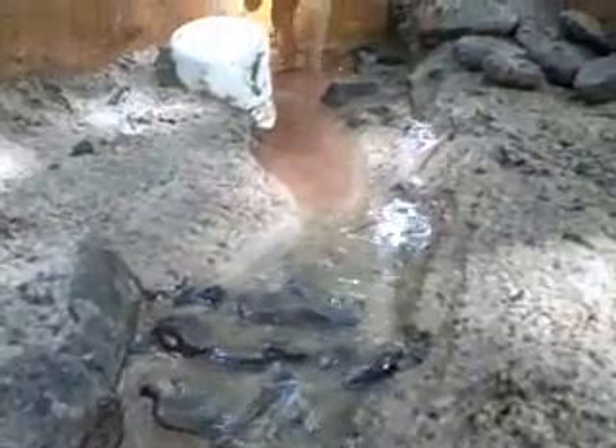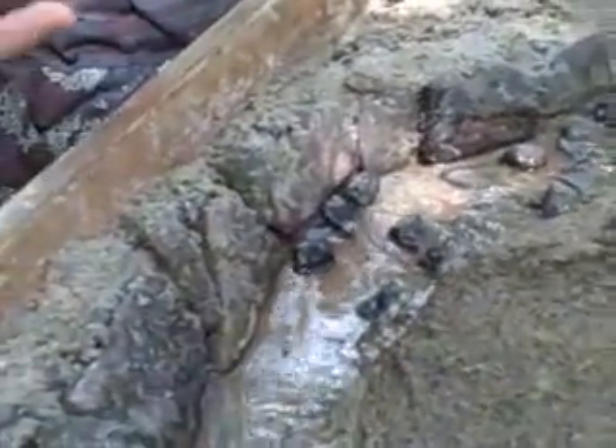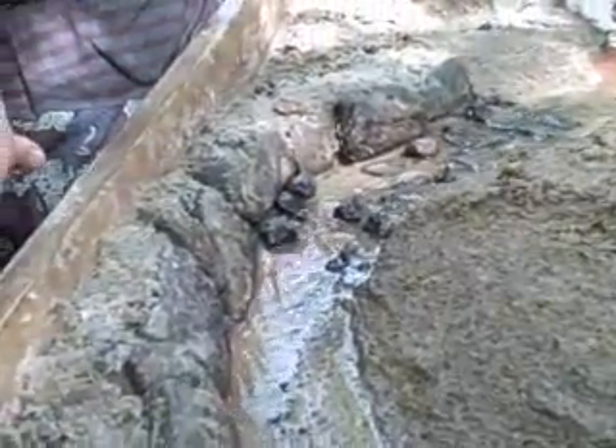This is the first turn where we expected to see erosion to your right. There's a little bit of erosion on the one turn, right on the side where there's no rocks. Our ripples are working pretty good, and there's no erosion on the side where the rocks are. It's all good.